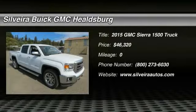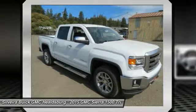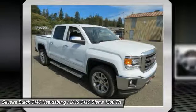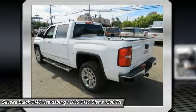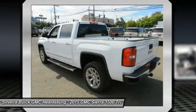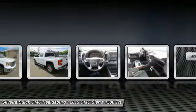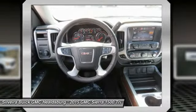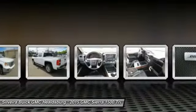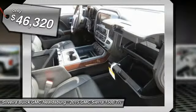The 2015 Sierra 1500 offers a 5-star frontal and side crash test rating and a combination of mechanics and aerodynamics that give it better conventional V8 fuel economy than any competitor. The Sierra 1500 now comes standard with a Vortec 6.2L and 5.3L V8 engine and an electronically controlled 6-speed automatic transmission that combines high max hauling capability with precise control, and is priced below $50,000.